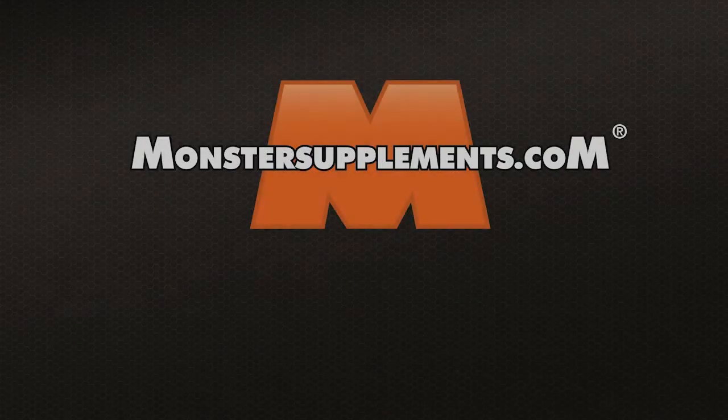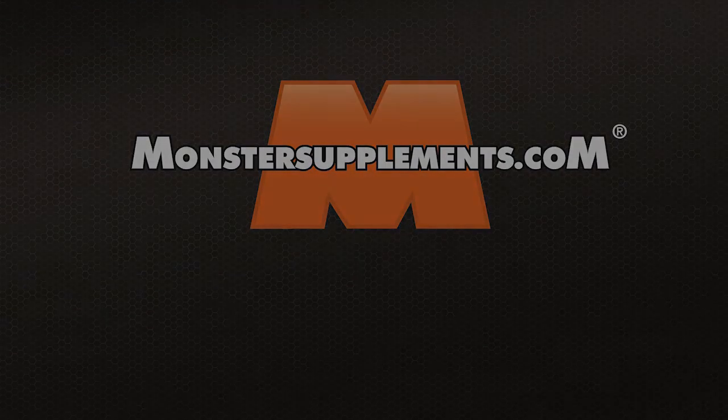For more information you can of course go to our website www.montersupplements.com. I'll be back to you in the next videos!